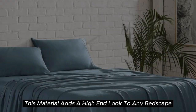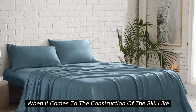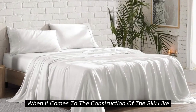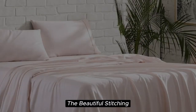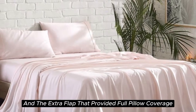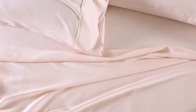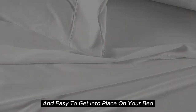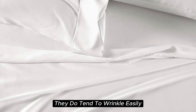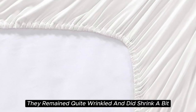Additionally, this material adds a high-end look to any bedscape with its lustrous finish. The beautiful stitching and the extra flap that provided full pillow coverage enhanced the quality of these sheets. However, while these sheets are easy to care for and easy to get into place on your bed, they do tend to wrinkle easily. In testing, they remained quite wrinkled and did shrink a bit.